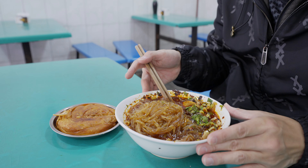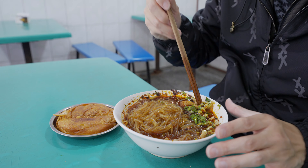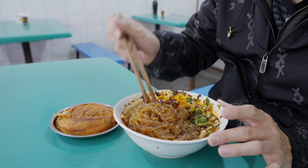Greasy table — this table is kind of greasy. Not the cleanest, but whatever. It's all about the food.